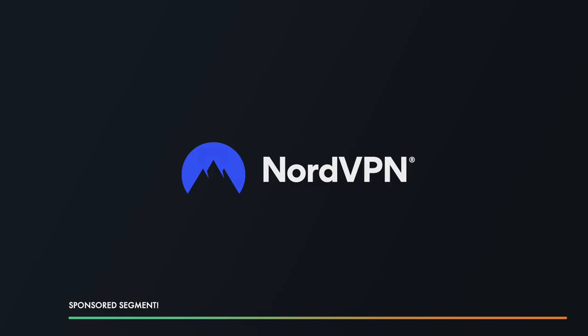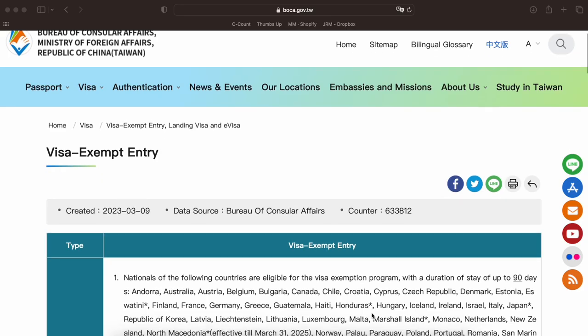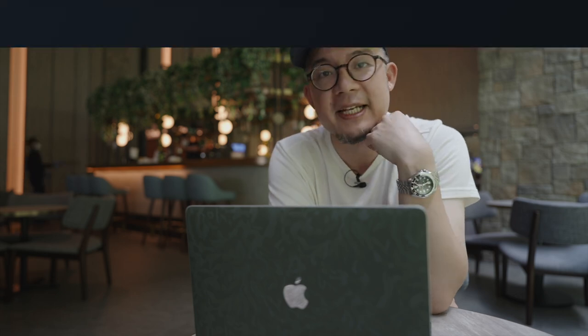Thank you so much NordVPN for sponsoring this portion of the video. Third up is visa requirements — I'm going to link an official Taiwan website in the description that lists all of the visa-exempt countries. But again, before you head over, make sure to double-check that link.